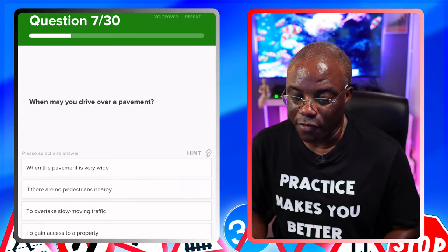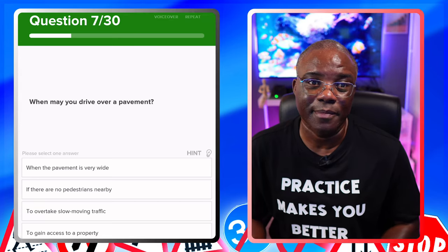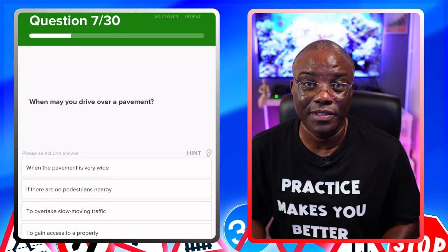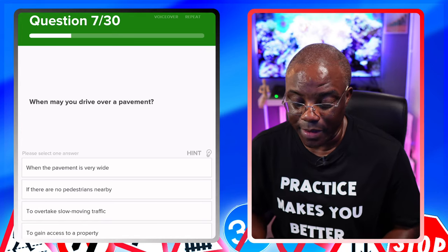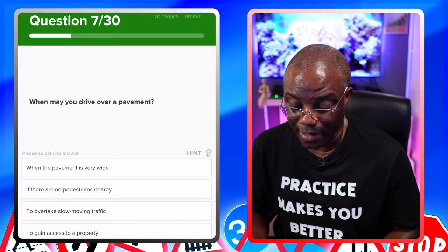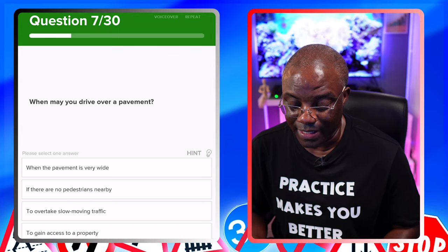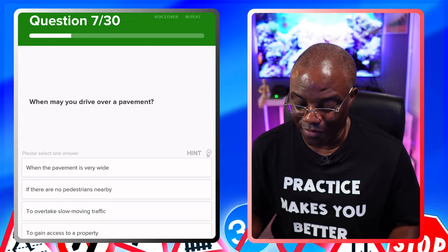When may you drive over a pavement? The only time you can legally drive over a pavement is to get into property — obviously a driveway of some kind. Options: when the pavement is very wide — no. When there are no pedestrians nearby — no. To overtake slow-moving traffic — no. To gain access to your property, which is a driveway — yes.